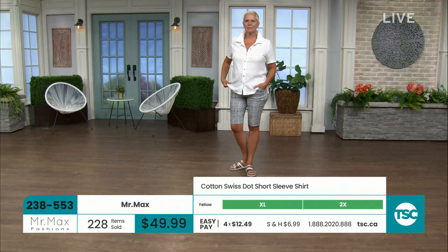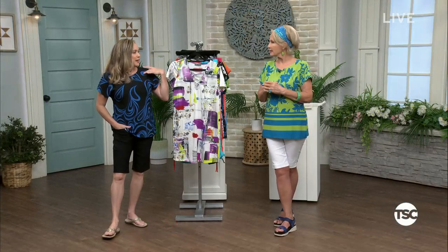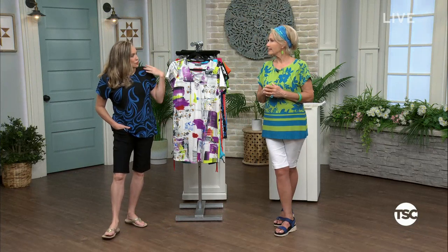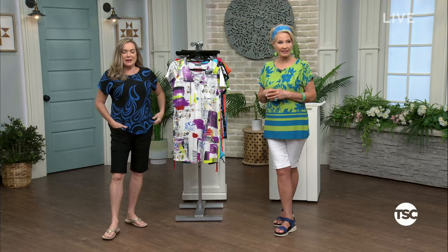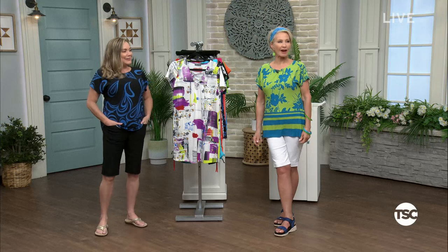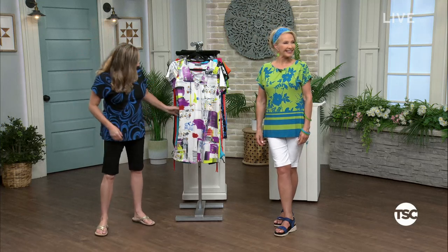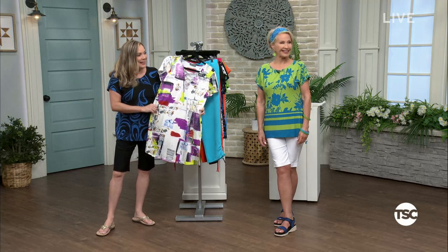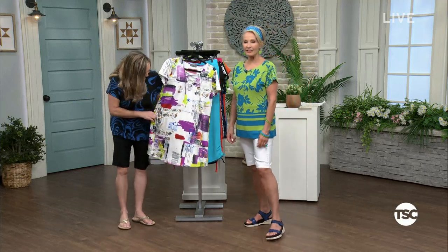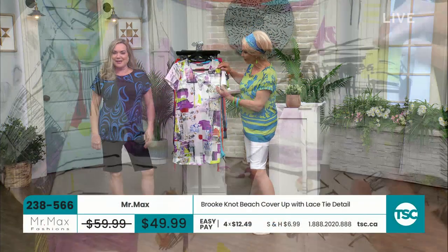Very versatile. How cute are you in this beach coverup? Well, it's a swimsuit coverup. Going to the pool with your grandchildren. But yeah, this is a little swimsuit coverup. You could wear it as a dress — it's a little low in the V here because we figured you'd be wearing a swimsuit. She's being so cheeky over there. I love it.